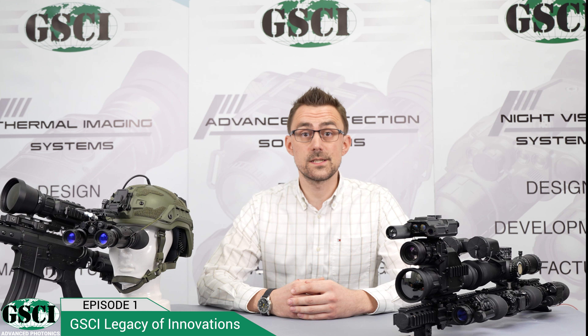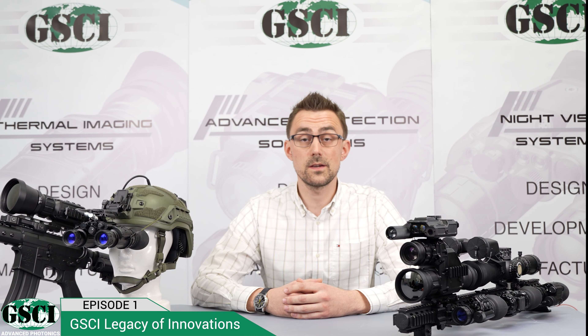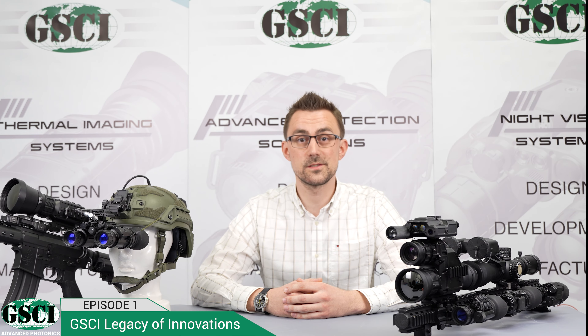Welcome to the GSCI Legacy of Innovation series. Over the coming months, we'll be taking a deep dive into the world of night vision and thermal imaging, exploring the history, technology and latest innovations in the industry. So stay tuned and make sure to subscribe and hit the notification bell so you don't miss out on what we have in store for you.